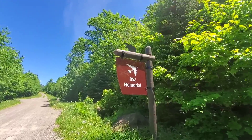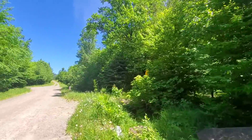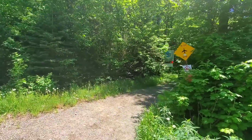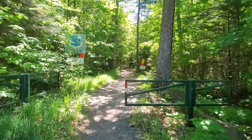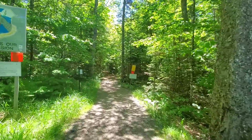Hey everyone. Today we're about to do the short trail to the B-52 Memorial. Been wanting to do this for a while. I was up here in the spring but the road leading to it was closed for mud season — they do that every year. Roads are too soft to handle vehicle traffic before June.